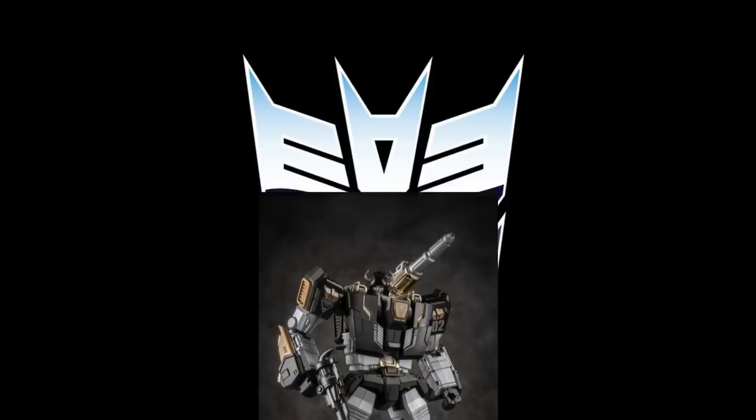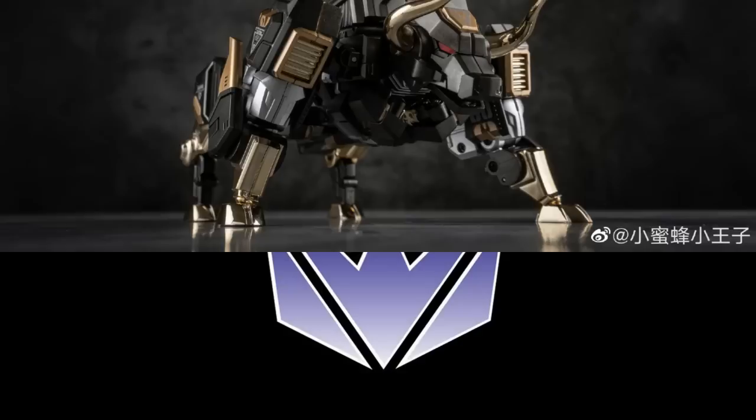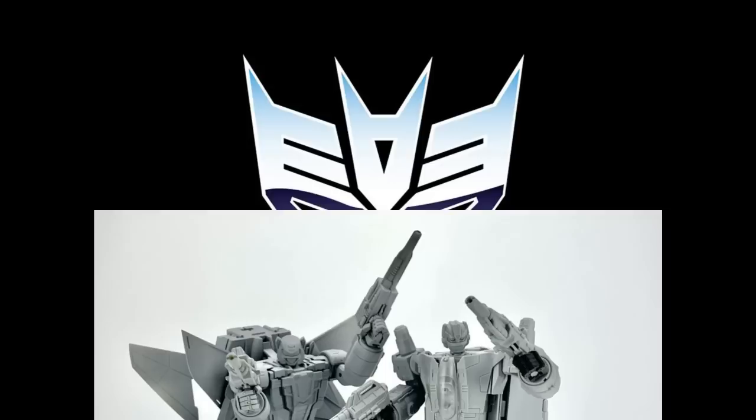Generation Toys put out samples of their DT-11D Dark Knight — the Black Beast Sideswipe color prototype images. It looks pretty good in both modes. They previously made this in red and that was a hit. It transforms into a bull instead of a Lamborghini, which is pretty interesting. I don't know how far they'll go with their Beast Line, but a lot of people like it. This is the Generation Toys GT-11D Dark Knight repaint.